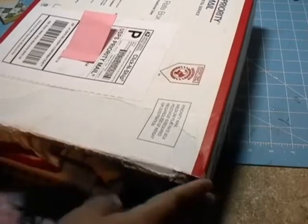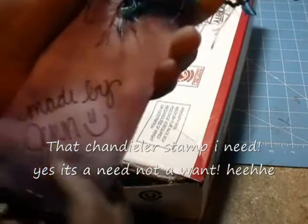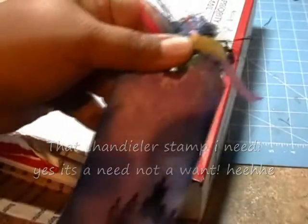That's the tag she made — she put it in my package. How cute! 'Made by Jen.' I saw her make this on her stream. How cute! Oh, I need that chandelier stamp. Beautiful.